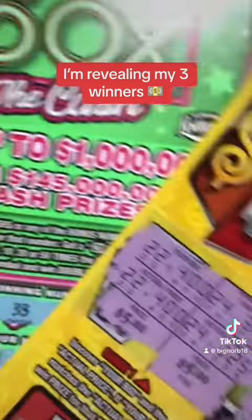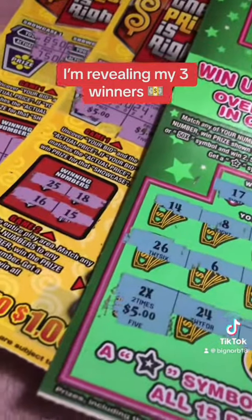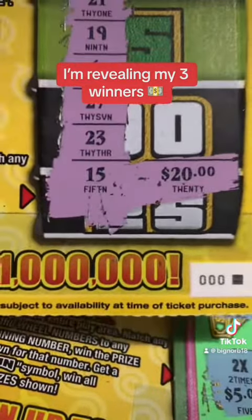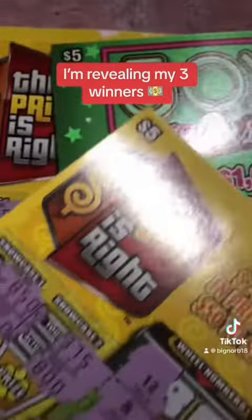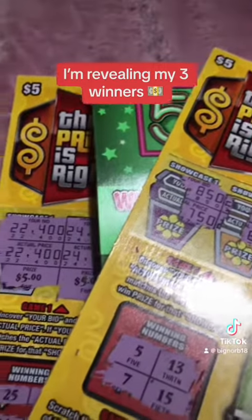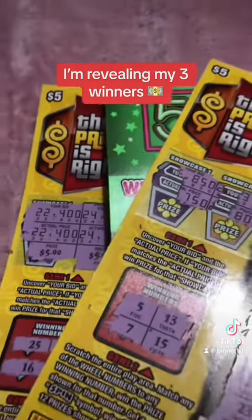Well, there you have it, guys. We got altogether $40 — $10 there, $10 there, and the beautiful surprise: 20 bones. We'll take it. This is Big Norm signing out. I wish you guys the best of luck out there if you like scratching. If you like the content, consider following me, give me a thumbs up. We'll see you guys next time. Boom, baby.